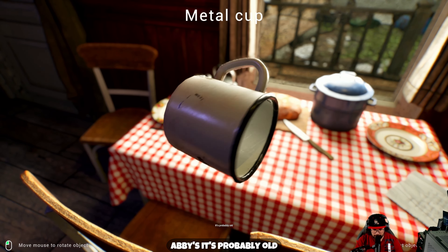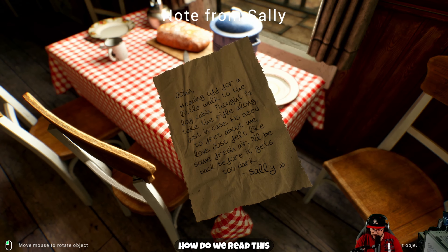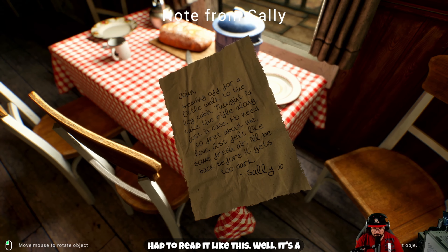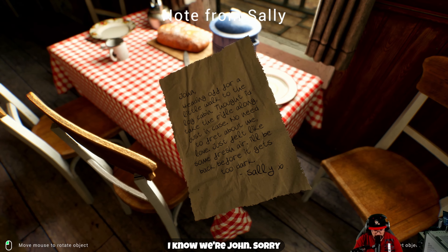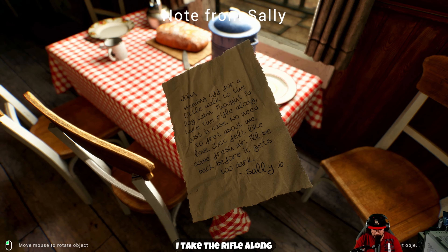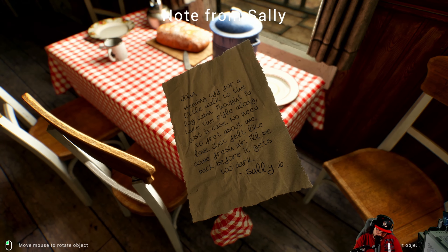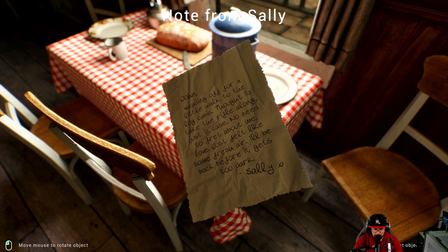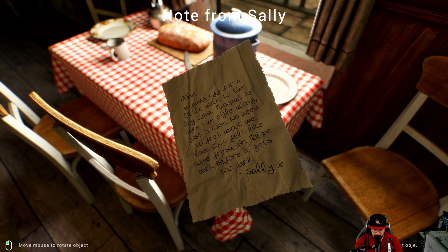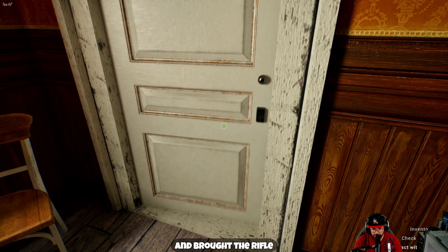As for me and my house, we will serve the Lord — that's Joshua 24:15. Similar style but this isn't Abby's, it's probably old. We got a letter — oh, there was a way to read it. It's a note from Sally. We're playing as John. Sally's heading off for a little walk to the log cabin, taking the rifle along just in case. No need to fret about me, she says — just felt like some fresh air. She'll be back before it gets too dark. So Sally went out for a walk and brought the rifle — that sounds extremely safe.